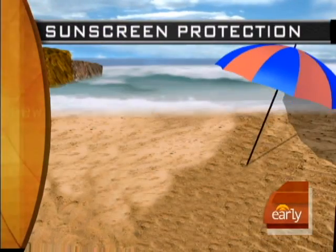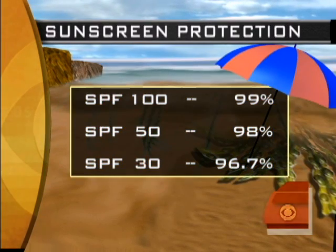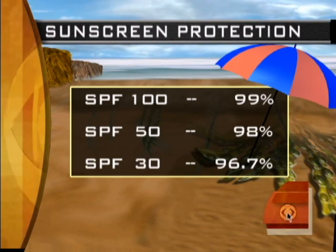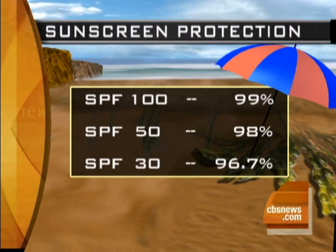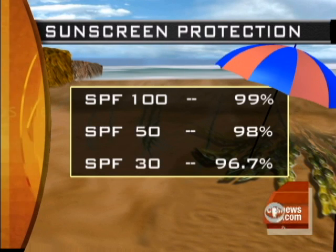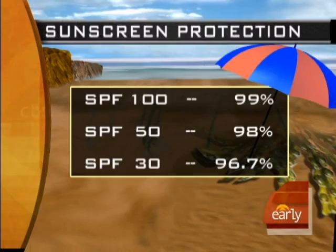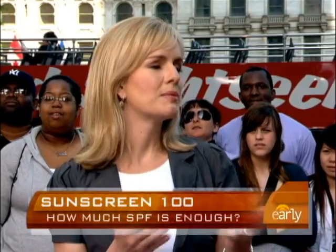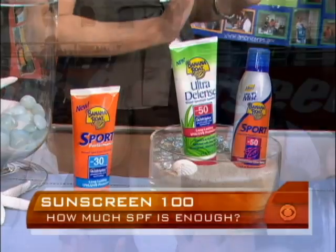The American Academy of Dermatology is very vague about this — they just say use something with an SPF higher than 15. What confuses people is whether 100 is blocking 100 percent of the sun's rays. Obviously not. What it does is tell you how long you can be outside without burning — 100 times longer than if you didn't have protection on. But if you use something like a 50 or 100, it doesn't mean you can stay out all day — you will still get burned.